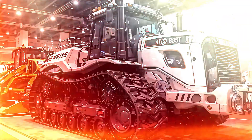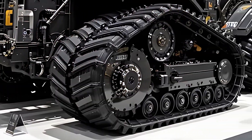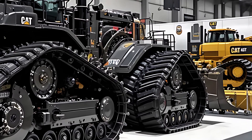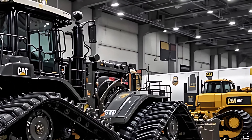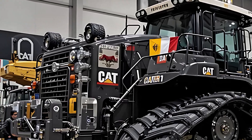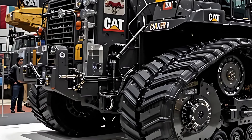Caterpillar also took a bold step toward sustainability. The new D11 features advanced fuel optimization and hybrid assist technology, cutting emissions while maintaining full muscle. This is the future of heavy machinery — strength without compromise, performance without pollution.